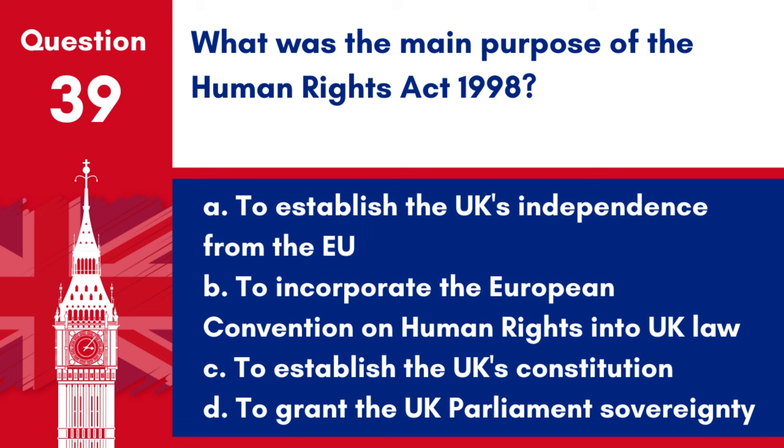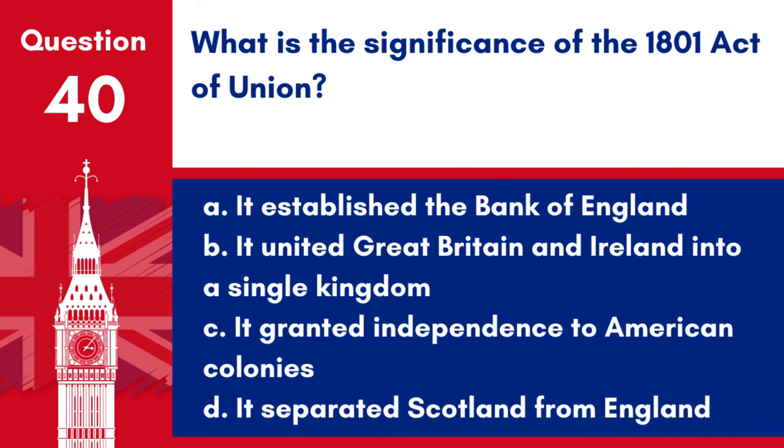Question 39. What was the main purpose of the Human Rights Act 1998? a. To establish the UK's independence from the EU, b. To incorporate the European Convention on Human Rights into UK law, c. To establish the UK's constitution, d. To grant the UK Parliament sovereignty. Answer: b. The main purpose of the Human Rights Act 1998 was to incorporate the European Convention on Human Rights into domestic British law.